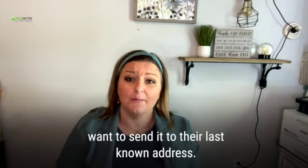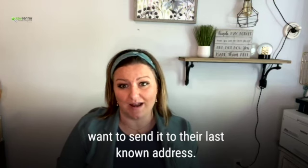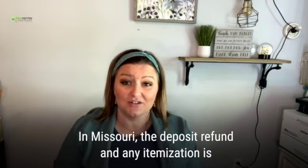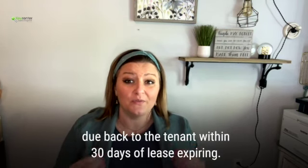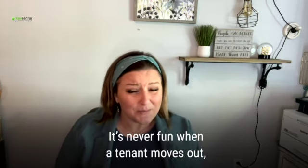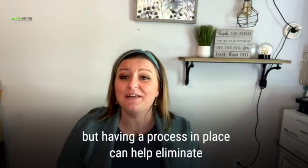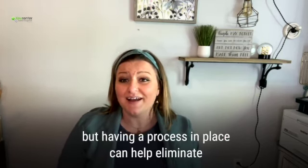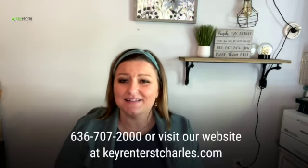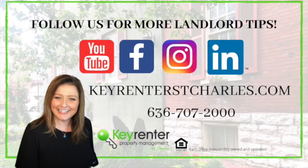Mail it to their last known address — hopefully the tenant gave you their new address, but if not, send it to their last known address. In Missouri, the deposit refund and any itemization is due back to the tenant within 30 days of the lease expiry. It's never going to be fun when a tenant moves out, but having a process in place can really help eliminate unnecessary stress for you and your tenants. Call me if I can help: 636-707-2000, or visit our website at keyrunnerstcharles.com.